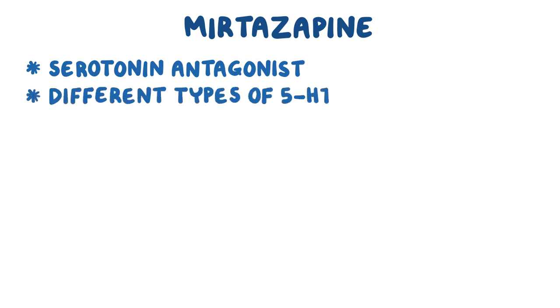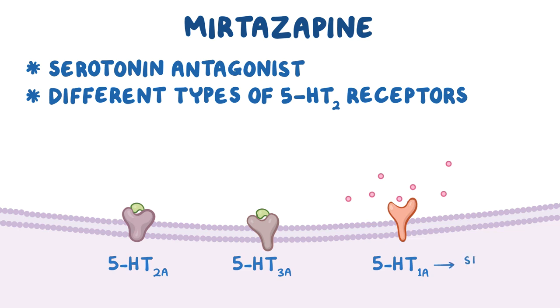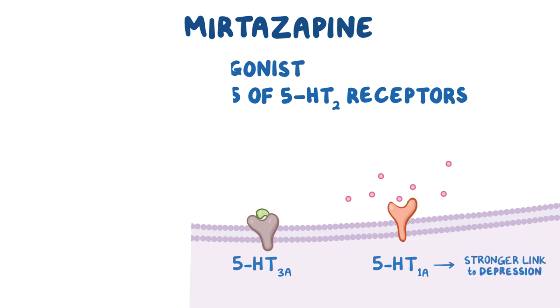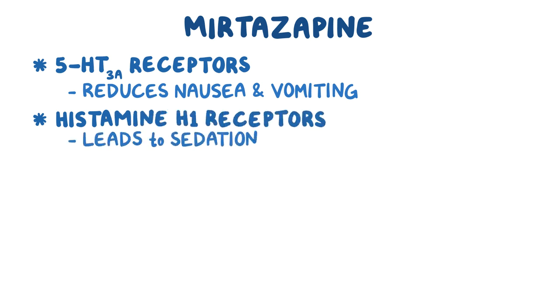Mirtazapine is actually a serotonin antagonist, which might seem counterintuitive. There are different types of 5-HT2 receptors, and mirtazapine selectively blocks 5-HT2A and 5-HT3A receptors, so more serotonin can bind to 5-HT1A receptors, which have a stronger link to depression. Inhibition of 5-HT3A receptors also reduces nausea and vomiting. Inhibition of histamine H1 receptors leads to sedation, which could be desirable in depressed individuals with insomnia.